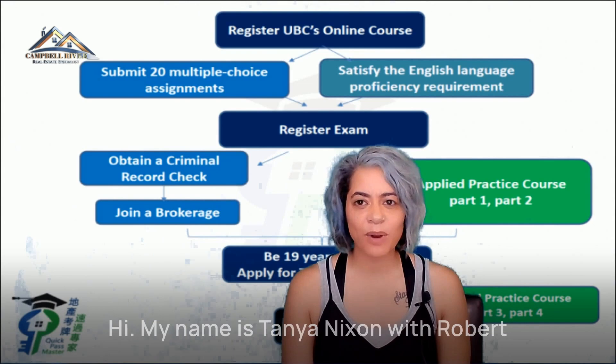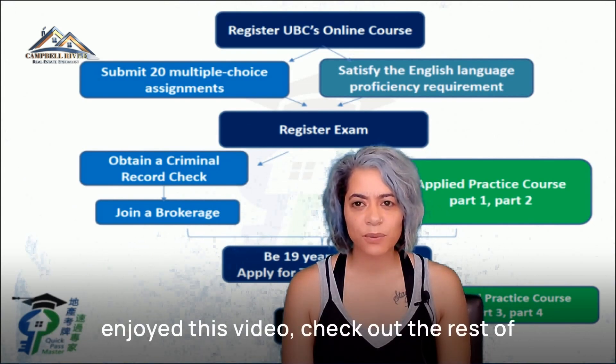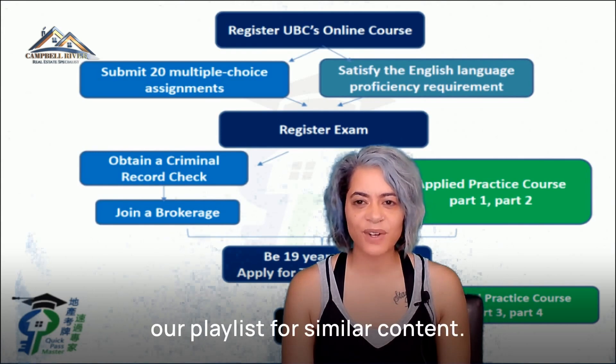My name is Tanya Nixon with Robert Nixon Personal Real Estate Corporation. If you enjoy this video, check out the rest of our playlists for similar content.